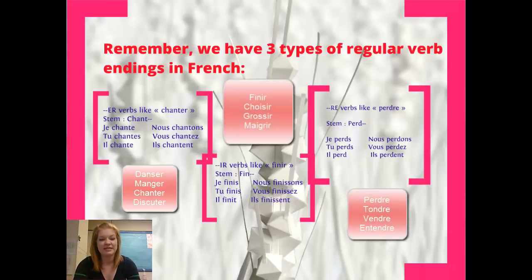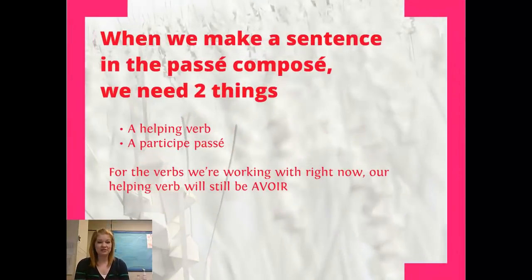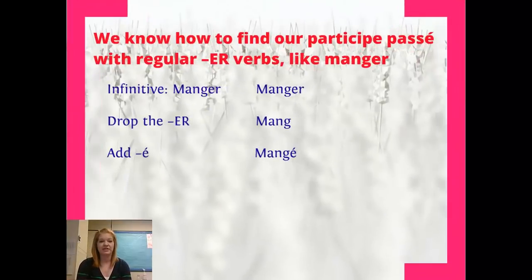If you need a refresher of the present tense, that's right here. We've also looked at passé composé a little bit already. When we form something in the passé composé, in the past tense, we need two things: a helping verb, which can be either avoir or être, and a participe passé. What we've been working with is our helping verb is avoir, and that continues today. We're going to be using avoir as our helping verb.